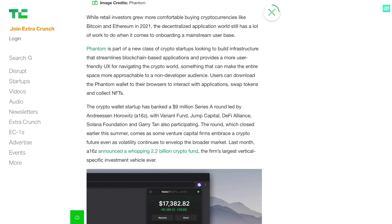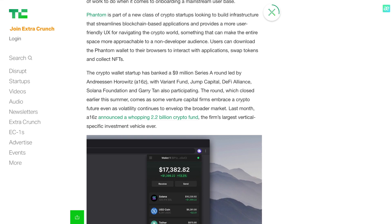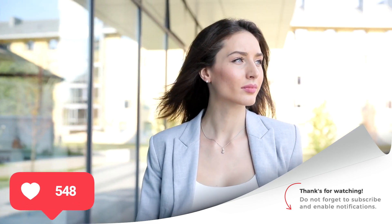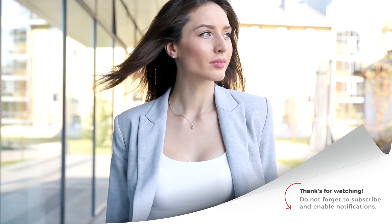All the links are already waiting for you in the description. This is the end of my little review about Phantom. I sincerely thank you for your attention and say goodbye until my next issue. Good luck to everyone and see you soon!